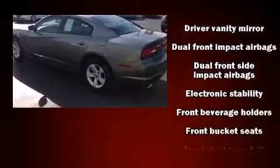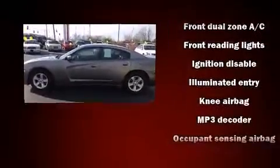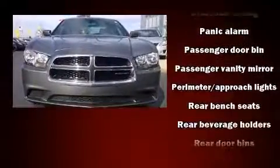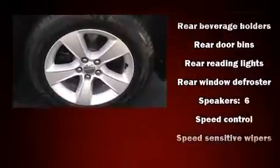Dodge prioritized comfort and style by including front and rear reading lights, one-touch window functionality, an outside temperature display, remote keyless entry, and more. Take assurance in side-curtain airbags, providing head protection in the event of a severe collision.